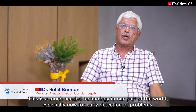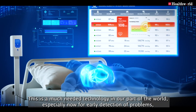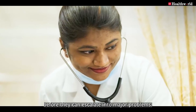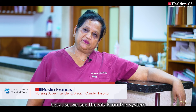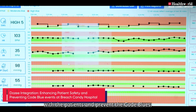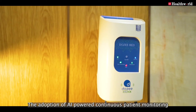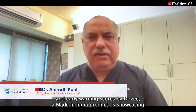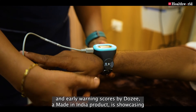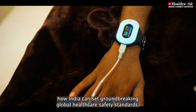This is a must-needed technology in our part of the world, especially for early detection of problems before they escalate into major problems. Since we have received Dozee in our system, it is very important — we see the vitals on the system for patients and prevent code blues. The adoption of AI-powered continuous patient monitoring and early warning scores by Dozee, a Made in India product, is showcasing how India can set groundbreaking global healthcare safety standards.